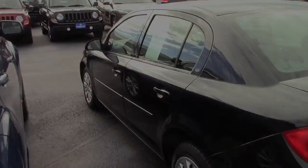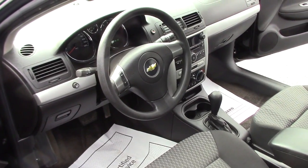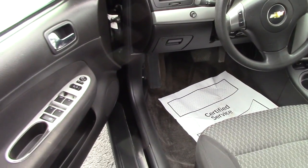Let's check out the inside now. Here we are inside the 2010 Chevy Cobalt. Power windows, power door locks, automatic, CD player, cloth interior.